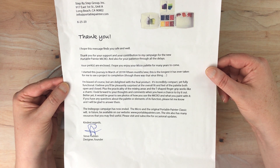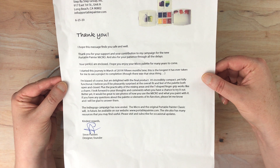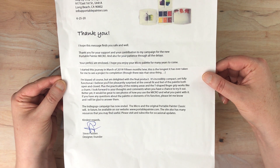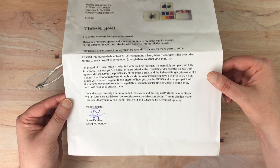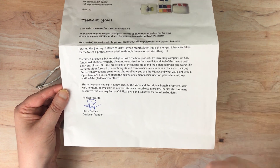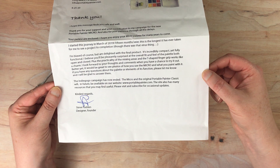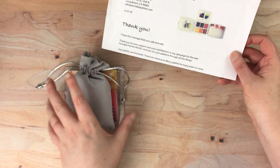'I'm biased of course, but I'm delighted with the final product. It's incredibly compact yet fully functional. I believe you'll be pleasantly surprised at the overall fit and feel of the palette both open and closed. Plus the practicality of the mixing areas and the T-shaped finger grip works like a charm. It would be great to see photos of how you use the micro and what you paint with it.' The IndieGoGo campaign has now ended. The micro and original Portable Painter Classic will in future be available on their website at portablepainter.com, so this is a product that should be available soon on their website.